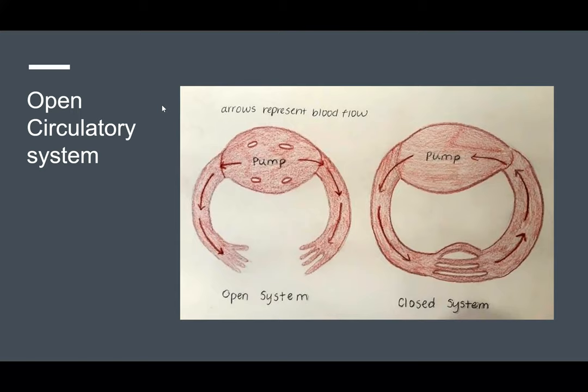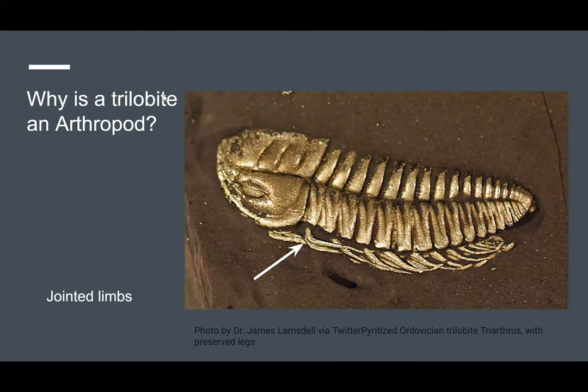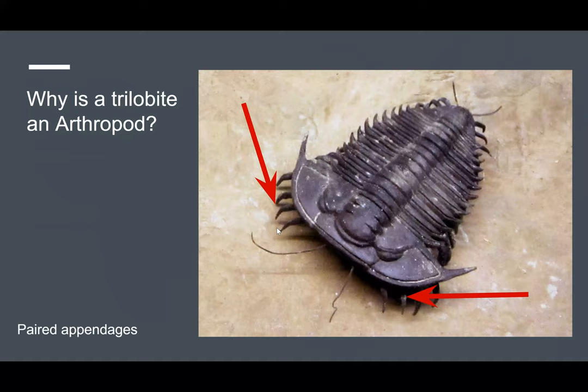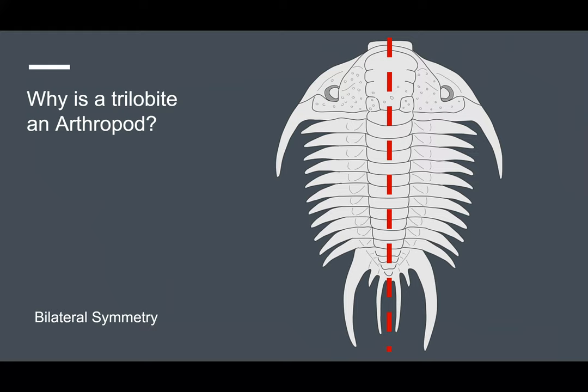So, let's examine what makes a trilobite an arthropod. Well, it has jointed limbs, like the spider. They also have segmented bodies — in the case of the trilobite, it's the cephalon, thorax, and pygidium. They have paired appendages. They also exhibit bilateral symmetry; notice how if you were to cut the trilobite down the middle, you would have two mirror images of each other.